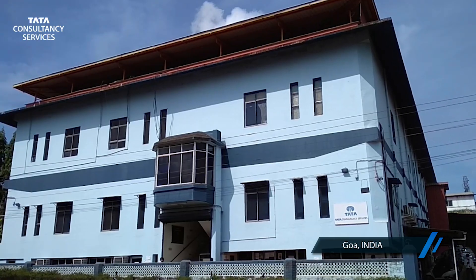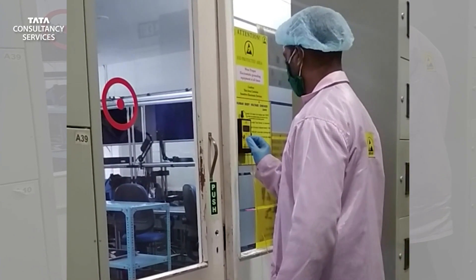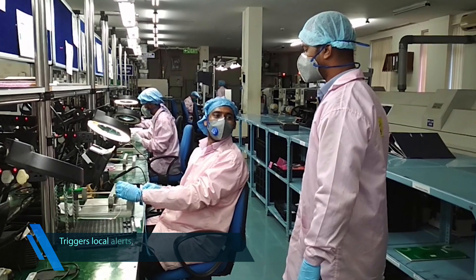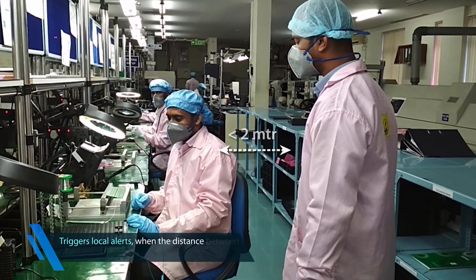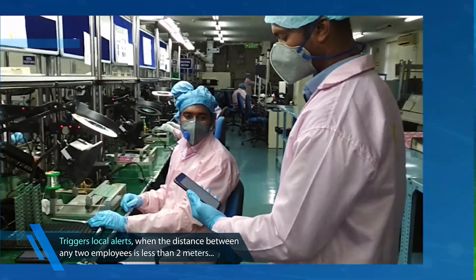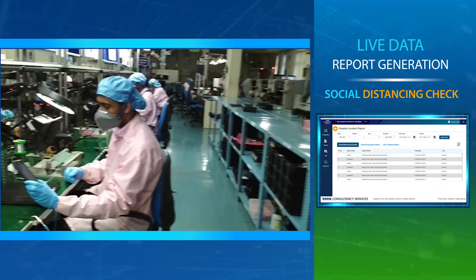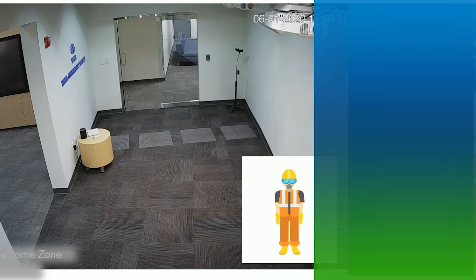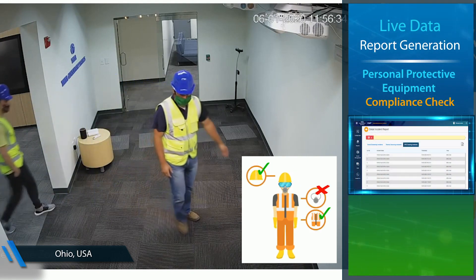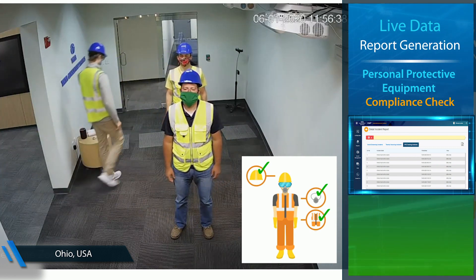We have successfully deployed the solution across various workplaces. As you can see, the solution triggers immediate alerts — for example, reminding employees to maintain social distancing when the distance between any two workers is less than 2 meters. It also actively detects and advises the workforce on the usage of adequate protective gear, ensuring compliance and protection at all times.